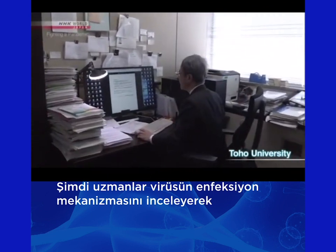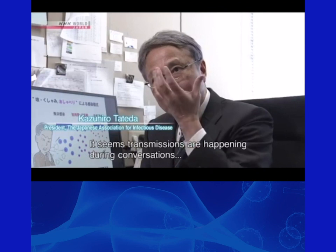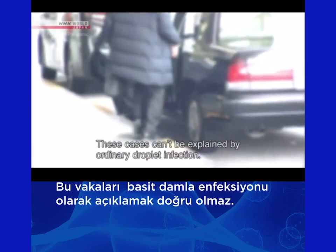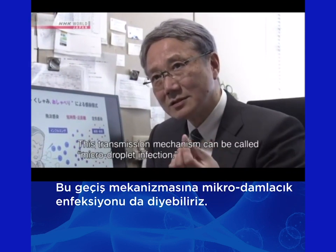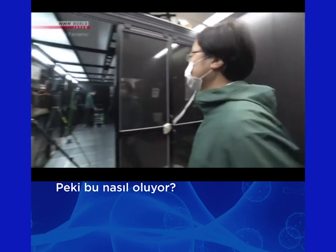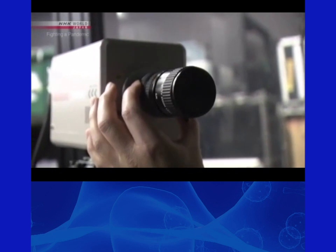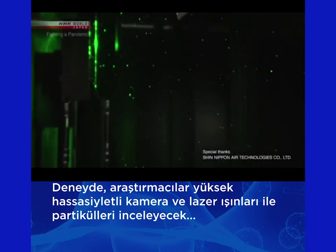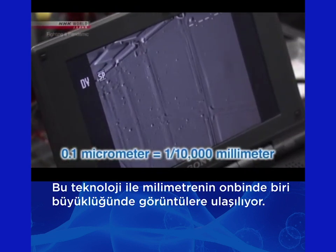Experts are now looking at this new infection mechanism as the key to preventing the further spread of the virus. NHK is conducting an experiment with a group of researchers. The team will track particles in the air using laser beams and a high-sensitivity camera. This technology allows us to detect droplets as small as 0.1 micrometers wide.